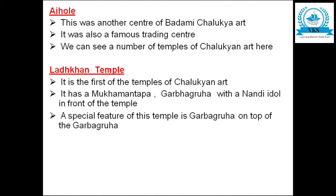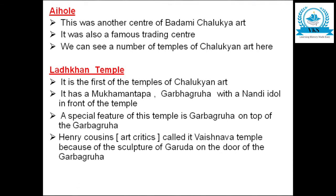Henry Cousins, an art critic, called it a Vaishnava temple because of the sculpture of Garuda on the door of the Garbha Gruha. There was a confusion regarding this temple because in front of the Garbha Gruha we see a Nandi idol, yet on the door we see the sculpture of Garuda.